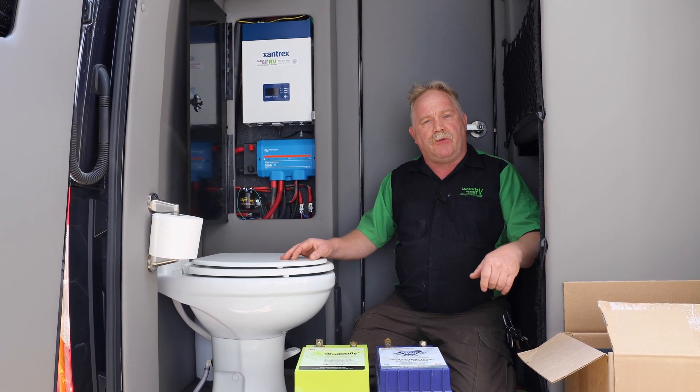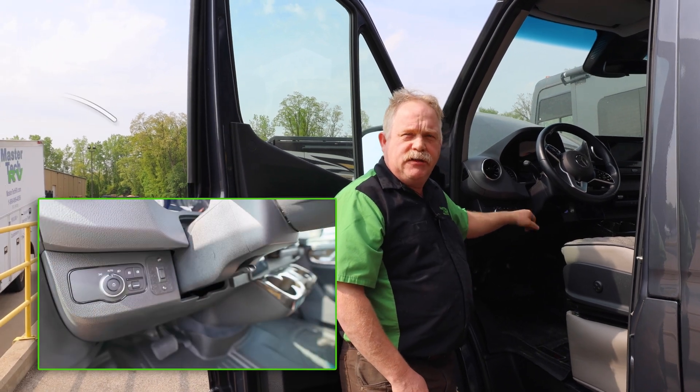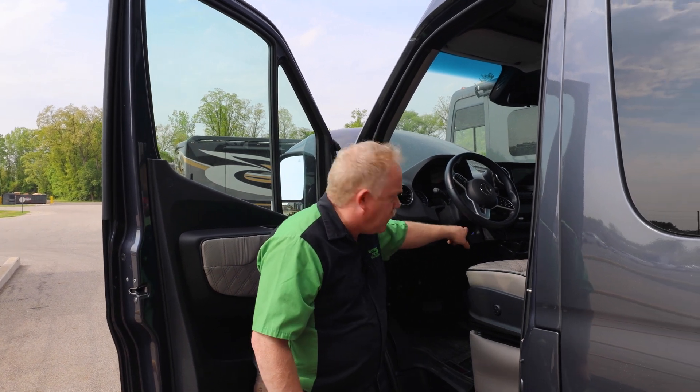Going around to the front of the vehicle, on the driver's side we installed a dual battery switch for emergency boost starting your engine batteries. Should your engine battery be low, you can use the lithium batteries to boost start the engine — the Lithionics platform allows this due to the redundancy and superiority of their BMS system. On the other side you have your master power on/off for 12-volt lighting within the coach. If somebody leaves a light on, you just push that button and they shut off.